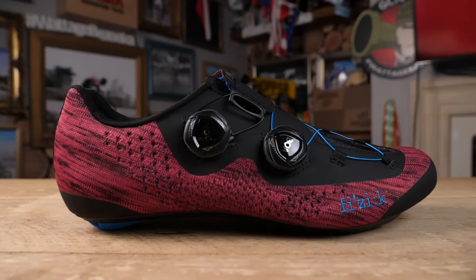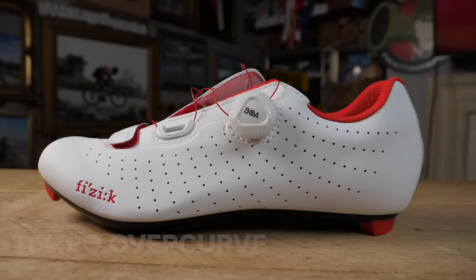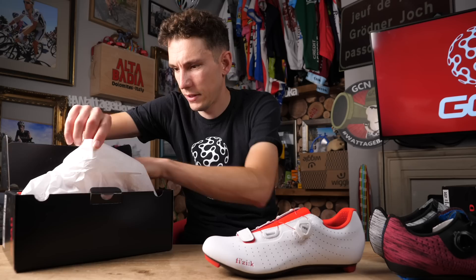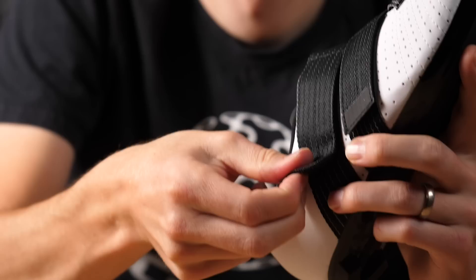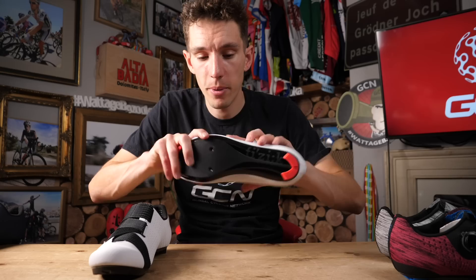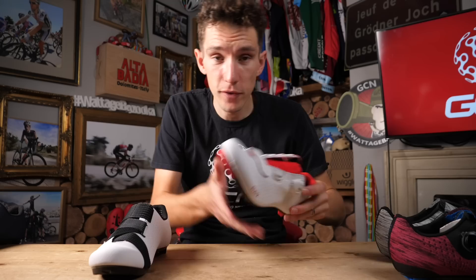Let us remove this peloton of shoes to make way for some completely new ones. This is the Tempo range — we have two models: the Tempo Overcurve and the Tempo Powerstrap. You wouldn't know it to look at them, but these are actually the entry points into the Fizik shoe range. When you look closely you'll see that instead of having a carbon fiber sole, they've got a nylon sole, which means it's a little bit heavier and also ever so slightly more flexible — which some people feel gives a shoe a little bit more comfort.